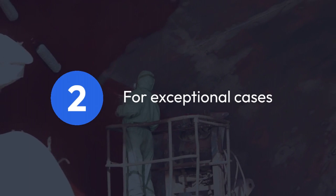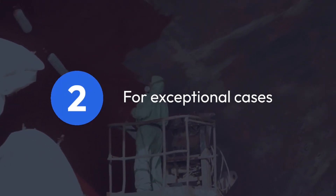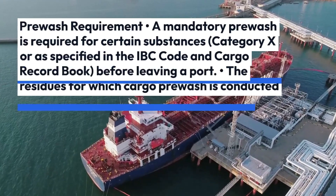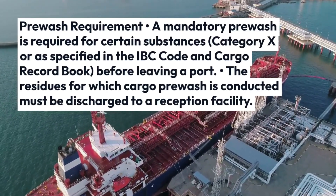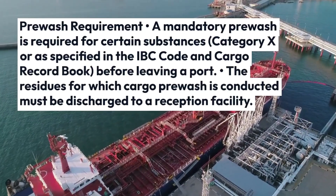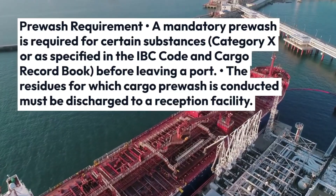Now we will talk about exceptional cases, like the pre-wash requirement. A mandatory pre-wash is required for certain substances — Category X, or as specified in the IBC Code and cargo record book — before leaving a port. The residues for which cargo pre-wash is required must be discharged to a reception facility.